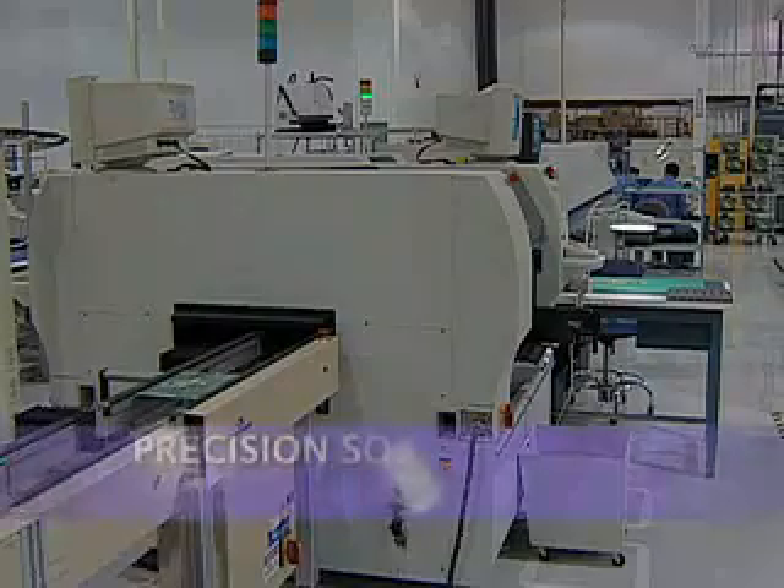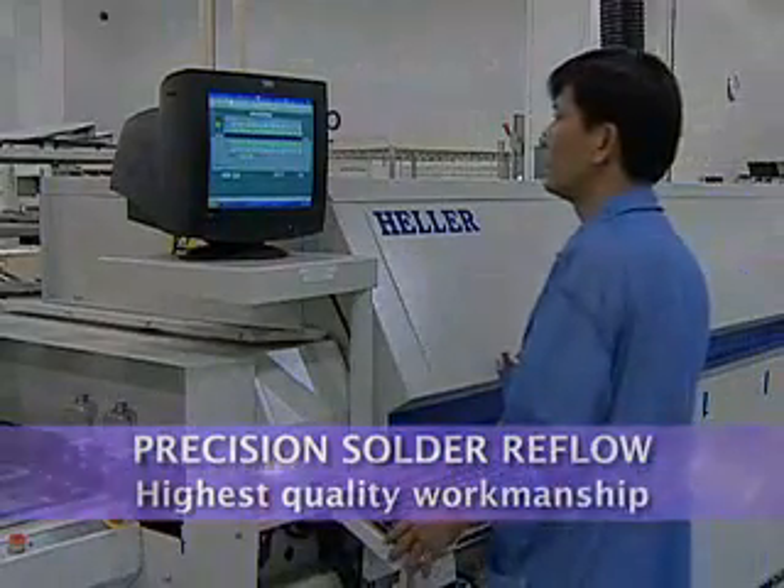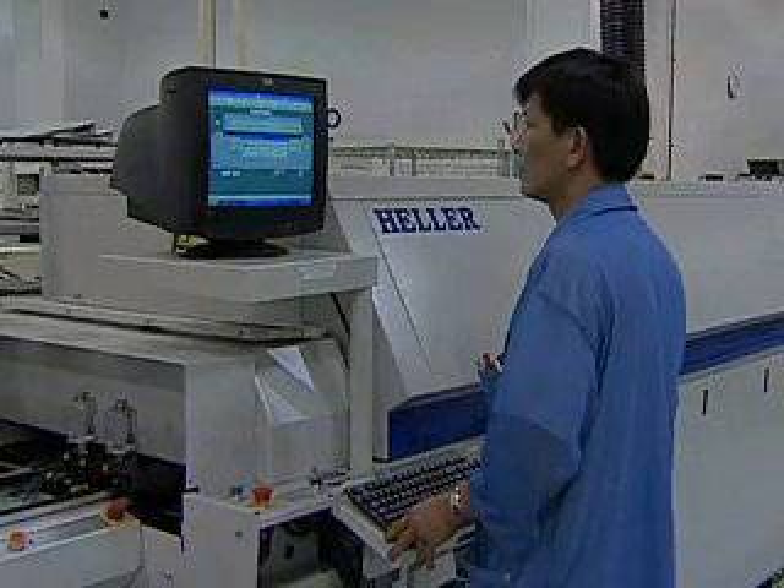The assembled Speedway board then enters a solder reflow station, progressing through computer-controlled temperature zones that solidify the solder and create strong metallurgical bonds.